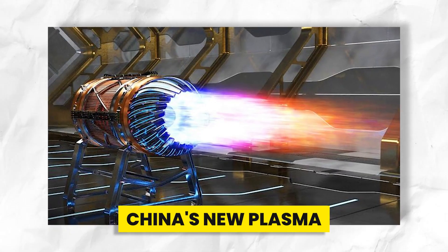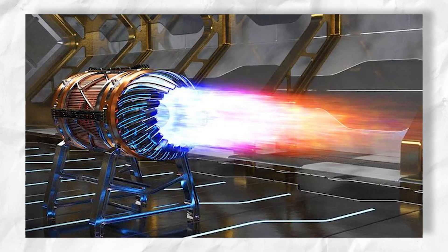The creation of China's new plasma electric engine represents an important step forward in this industry.